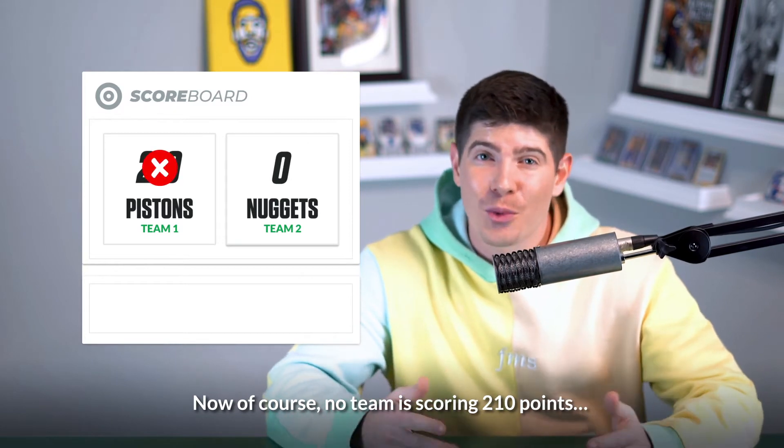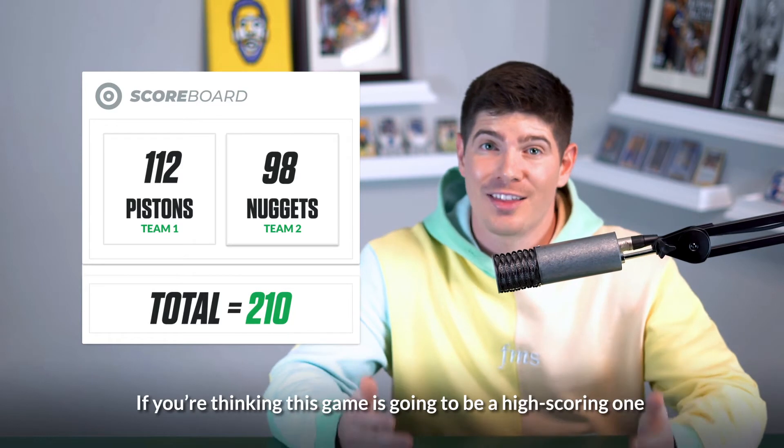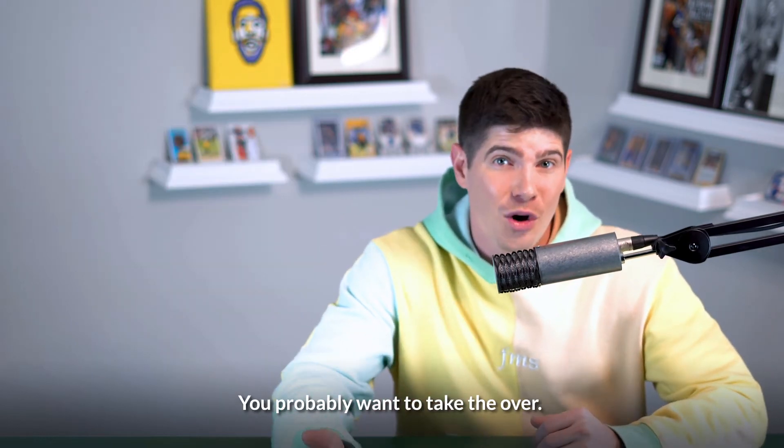Now of course no team is scoring 210 points, but it's very possible they may combine for it. If you're thinking this game is going to be a high-scoring one, you probably want to take the over.